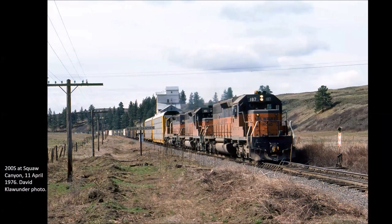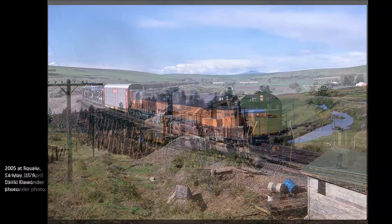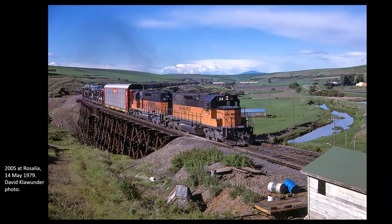About four miles east of Malden we come to Squaw Canyon and a grain elevator — just a sidetrack with a station sign where grain could be loaded. Another five and a half miles brings us to Rosalia, where an eastbound train is carrying autos on their way to Spokane — they'll be set out at Plummer and hauled up. These autos came from assembly plants in California. It's a beautiful spring day in May and the Palouse is very green as our Milwaukee train heads east.